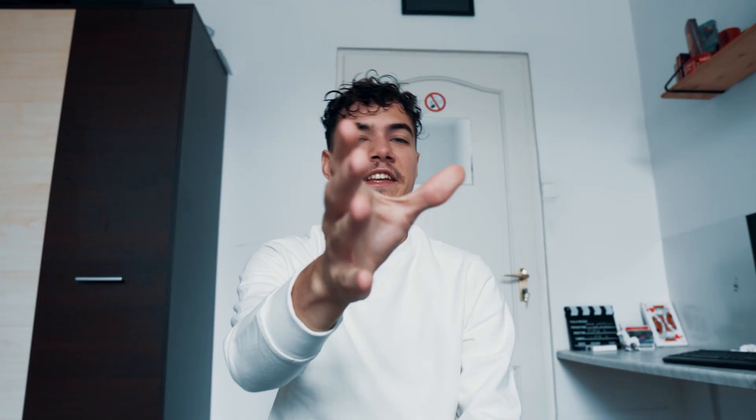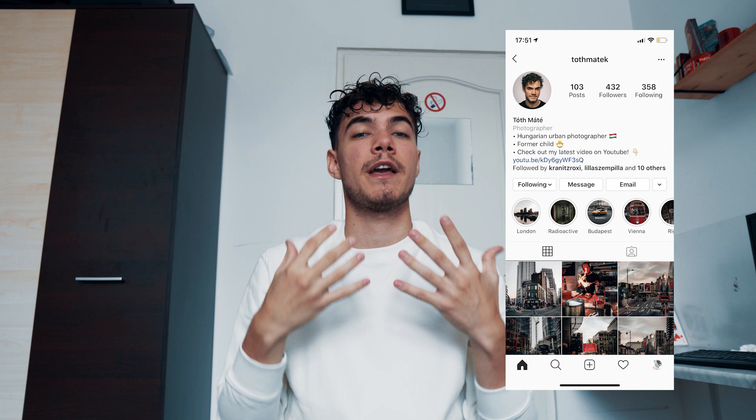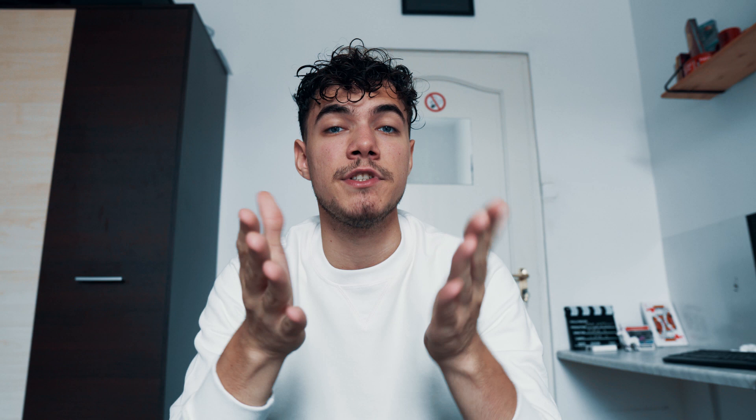Alright guys, that was it for today. I hope you got something out of this video. If you did, make sure to hit that like button, also subscribe if you want to see more videos, and definitely follow me on Instagram — that's where you can see most of my work and where we can connect most easily. If you have any questions or just want to talk, shoot me a message on Instagram and I'll get back to you as soon as I can. Until the next time, see ya!